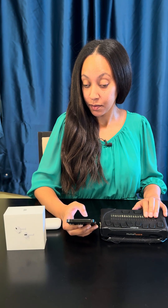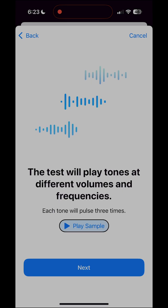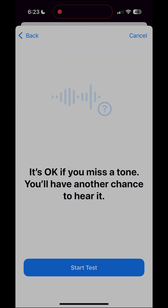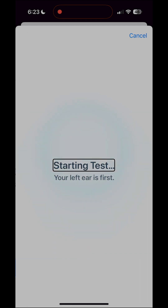The test will play tones at different volumes and frequencies. The tone will pulse three times. During the test, listen carefully and tap the screen each time you hear a tone. It's okay if you miss a tone — you'll have another chance to hear it. Starting test.